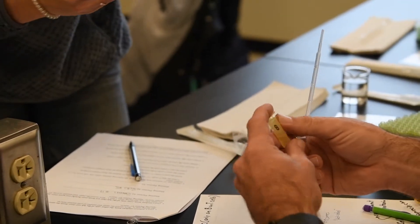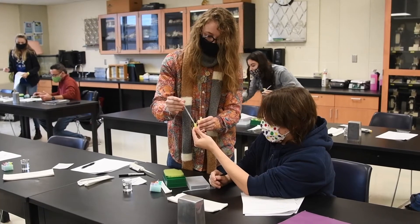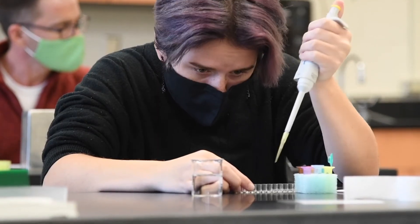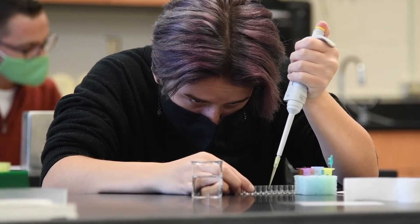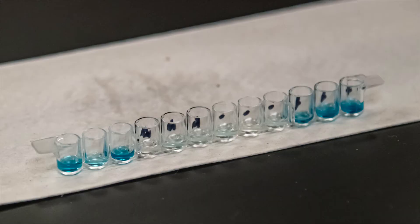Our students went through and exchanged fluids — a sneeze, a cough, a close speak. It was all simulated. And then we ran some biotech: ELISA, enzyme-linked immunosorbent assay, to determine had they been infected, had they been in contact with patient zero.